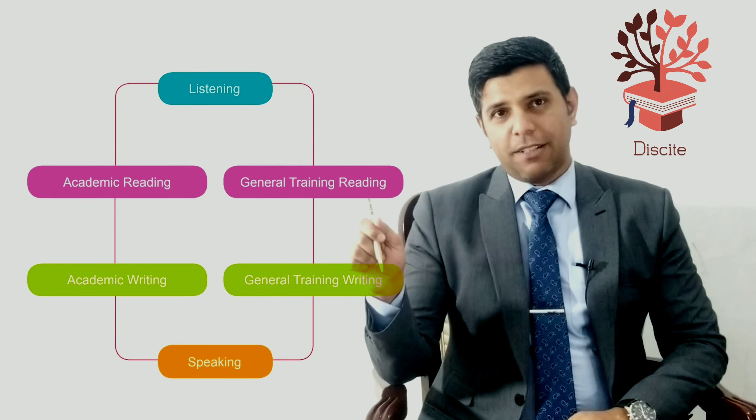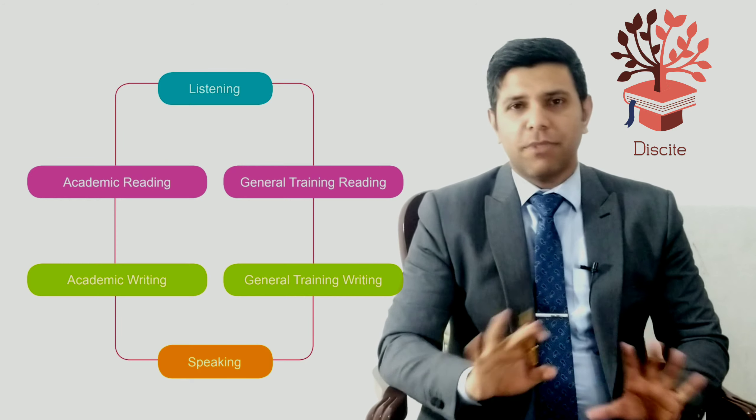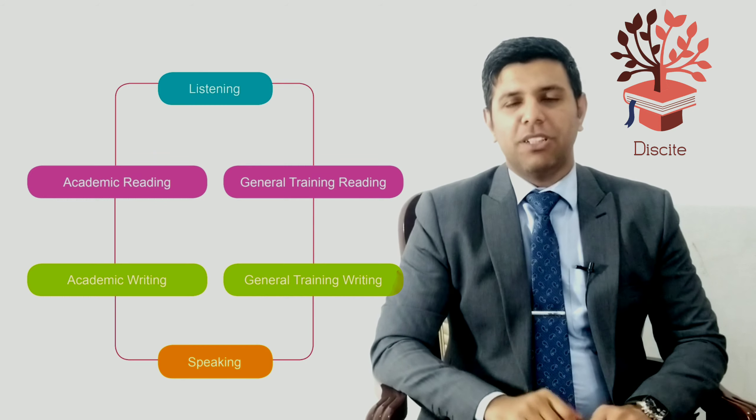There are two things which are common between the two, that is listening and speaking — exactly the same, no difference. But when it comes to reading and writing, they are a bit different.